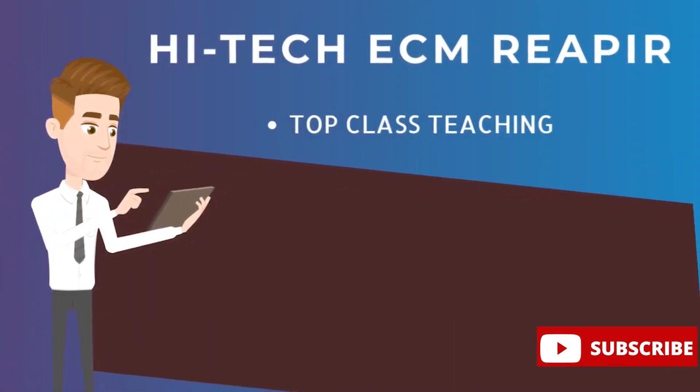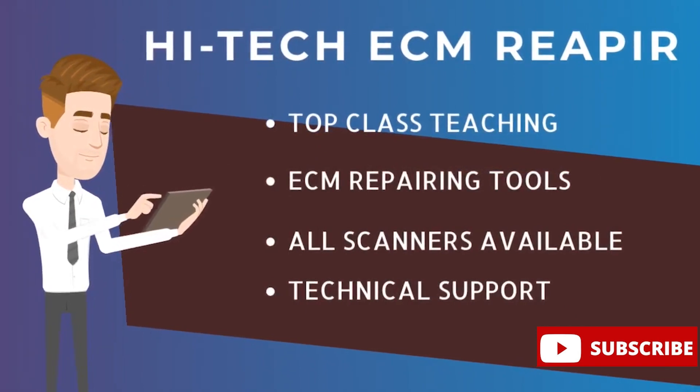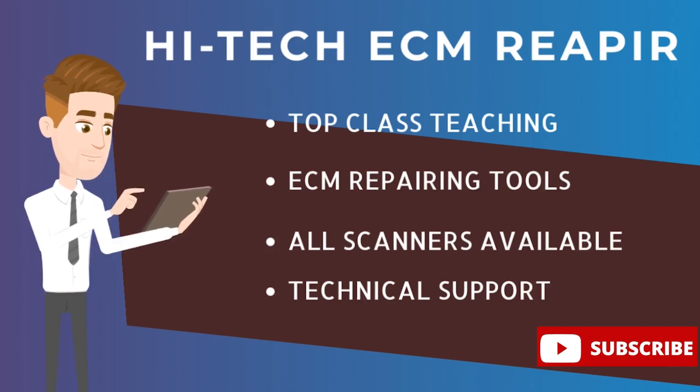HITECH provides top class teaching, ECM repair tools, all scanners available for cars and trucks, and also technical support to the students.